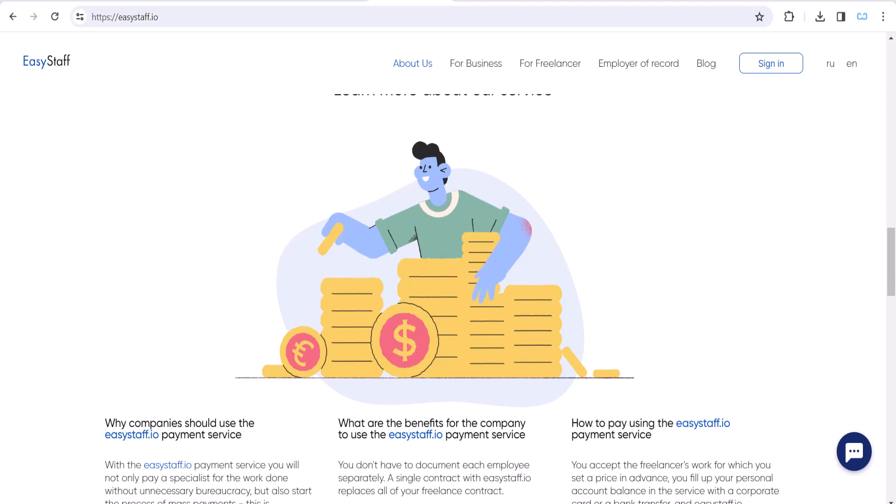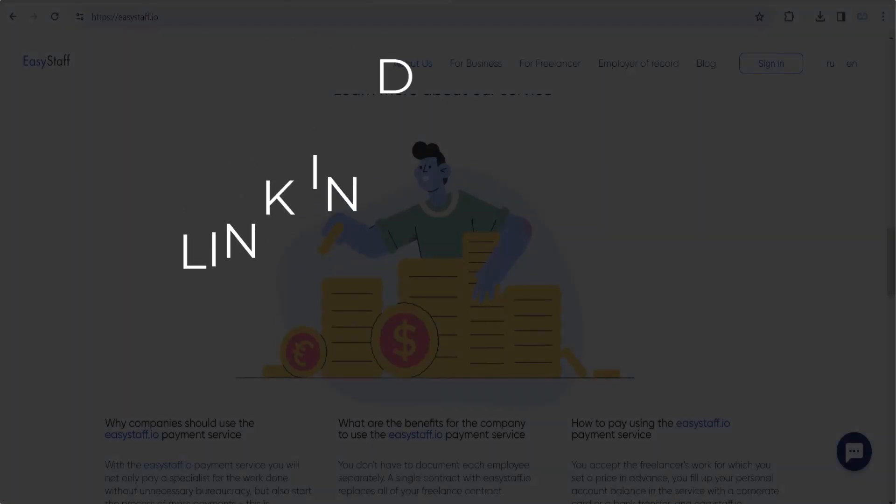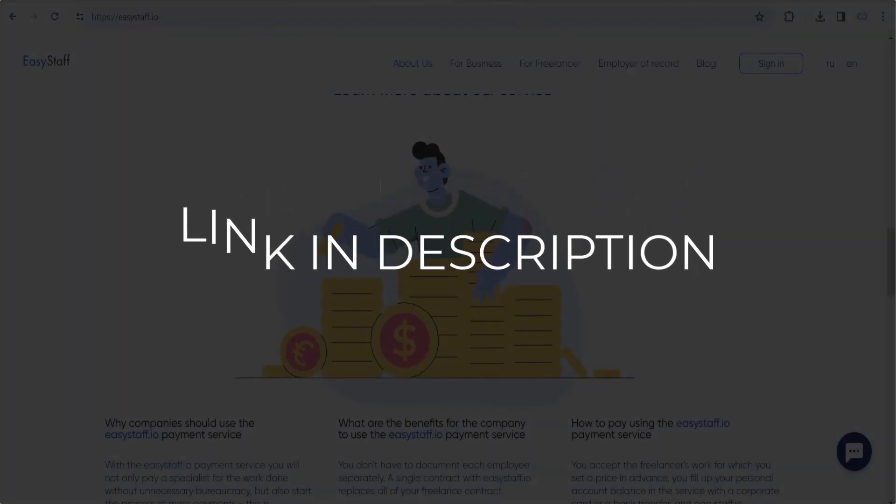In this video we are going to give you the coupon code, promo code, and discount code for easystaff.io. Click the first link in the description and you will see all the available coupon, promo, and discount codes. We update these coupon and discount codes every time we get a new one from easystaff.io.